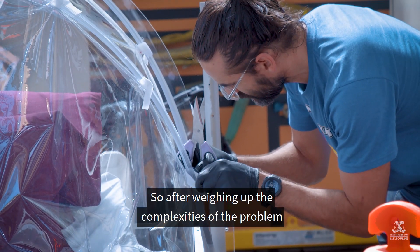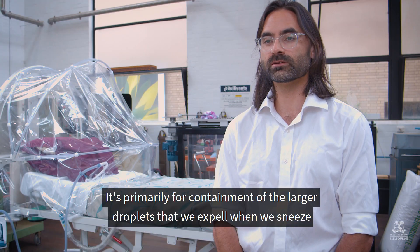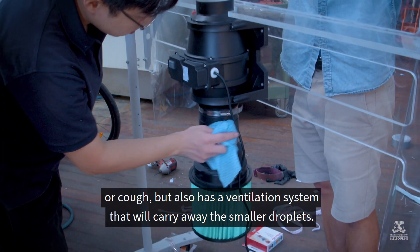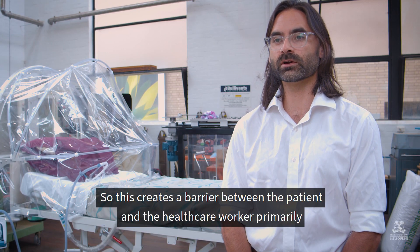After weighing up the complexities of the problem we designed a personal ventilation hood. It's primarily for containment of the larger droplets that we expel when we sneeze or cough, but also has a ventilation system that will carry away the smaller droplets. This creates a barrier between the patient and the healthcare worker.